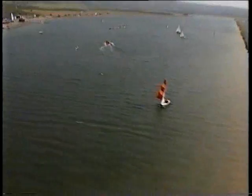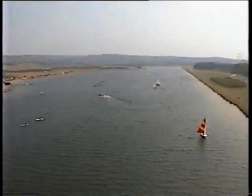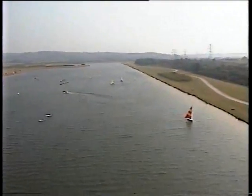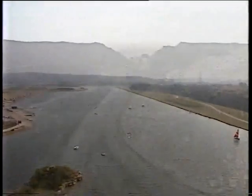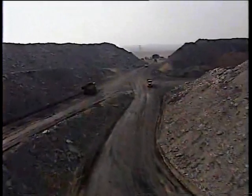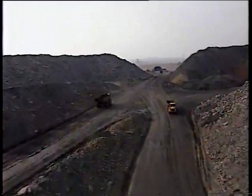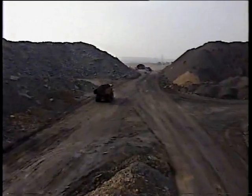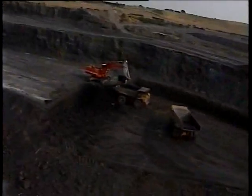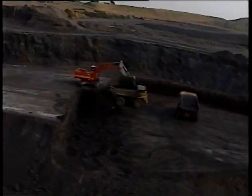As the park continues to develop, its link with coal remains. To the north lies Pithouse West open cast mine. Once the scene of the former Brookhouse colliery, the site contained huge areas of derelict spoil heaps. As the work here continues, so too does the drive towards progressive restoration for the future.